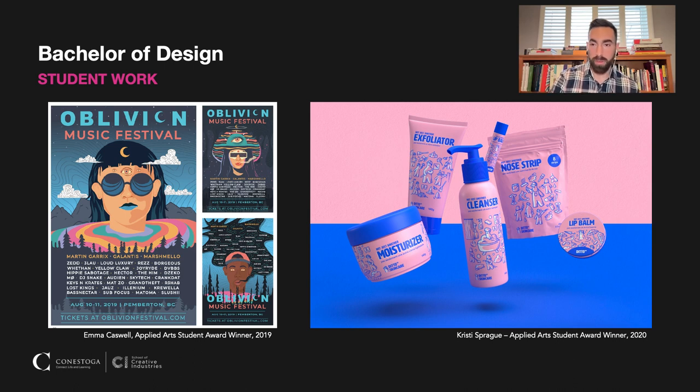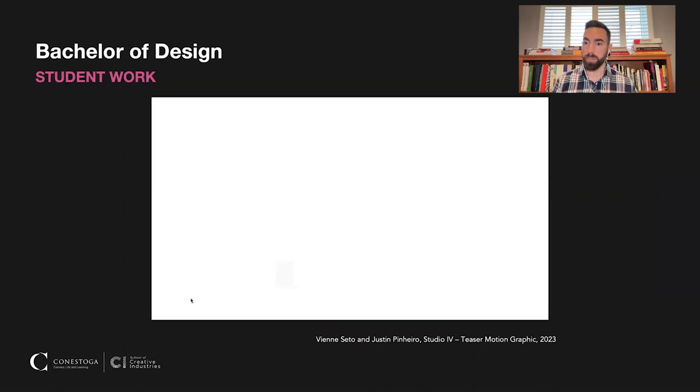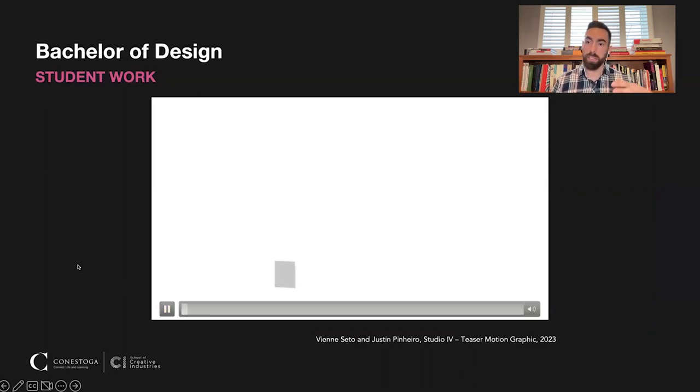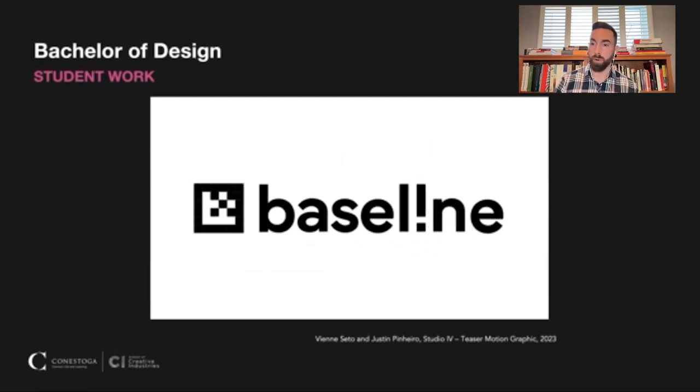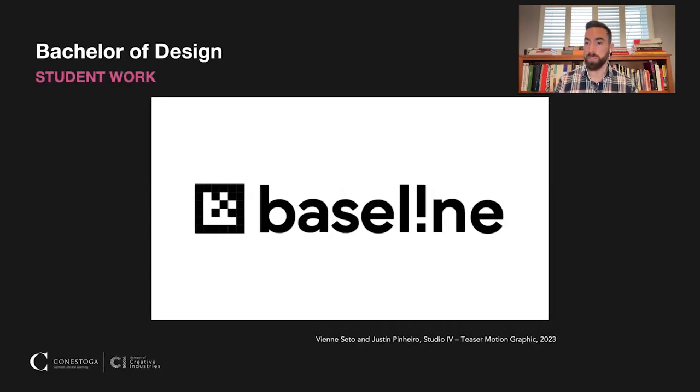Our students actually develop motion graphics too. It's not full-on animation, but it is creating your own elements — working with typography, your own illustrations, and then adding motion to that. We use Adobe After Effects to create a lot of these things. This particular example is going to be used to promote our Grad Showcase this coming August and will be featured on our website when it launches.